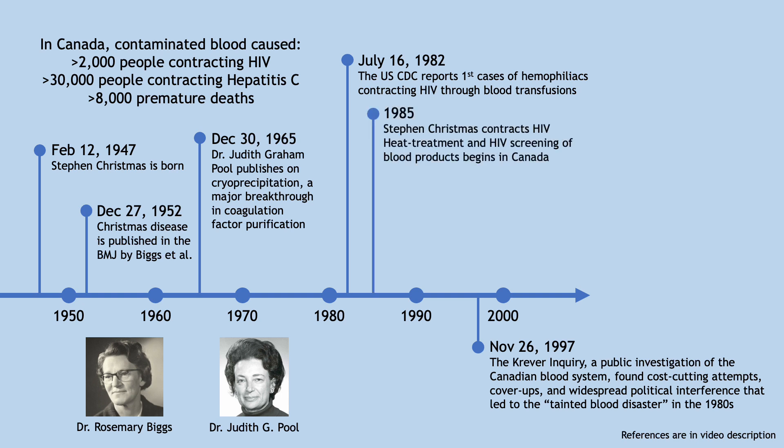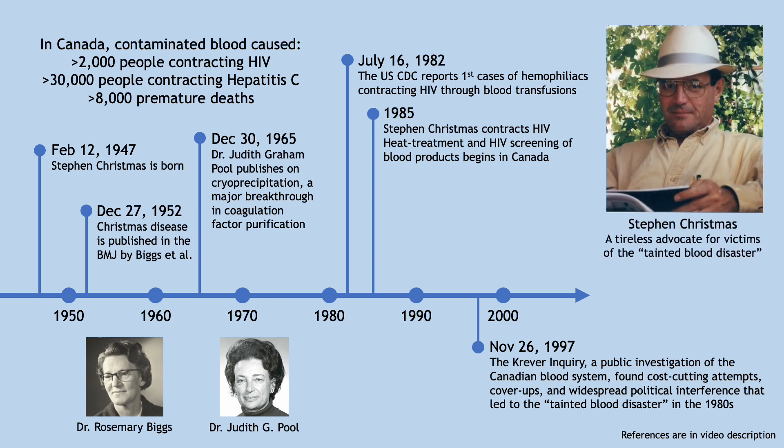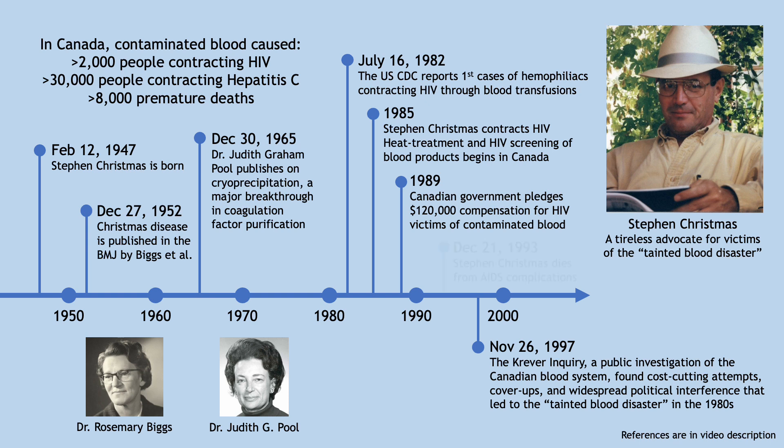Tragically, Stephen also contracted HIV from blood transfusions. He joined the Canadian Haemophilia Society and dedicated himself to tirelessly advocating for blood safety. He helped secure financial compensation for those impacted by contaminated blood, improving the lives of many victims of this disaster. Stephen Christmas passed away in 1993 from complications of AIDS, four days before Christmas, and is remembered as an inspirational advocate for people with bleeding disorders.